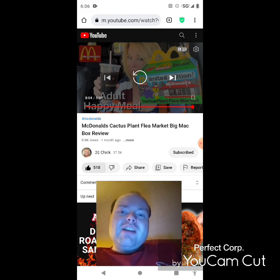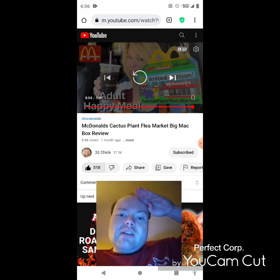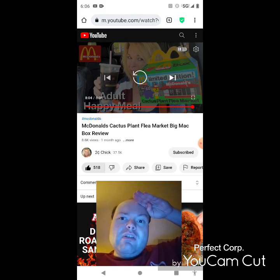He asks viewers to check out his other videos and playlists on both channels, give them a thumbs up, and share them with friends and family. He'd really appreciate help reaching 6,000 subscribers on his main channel and 2,000 on his second. He signs off, noting one more notification popped up but the video is almost over anyway. 'Until next time, see ya.'